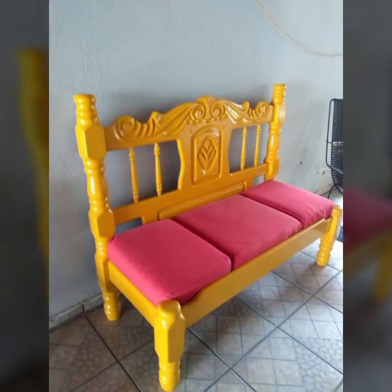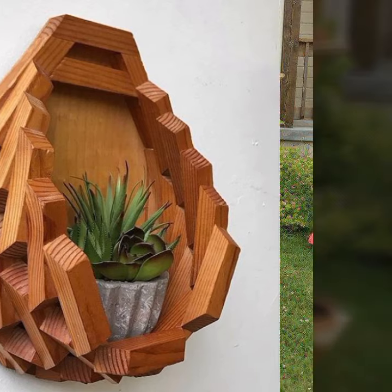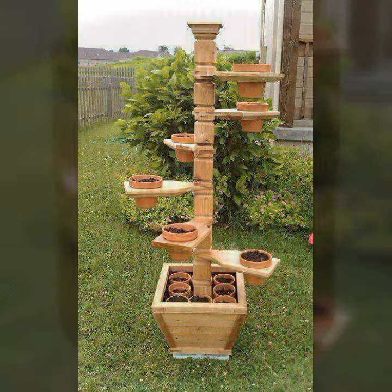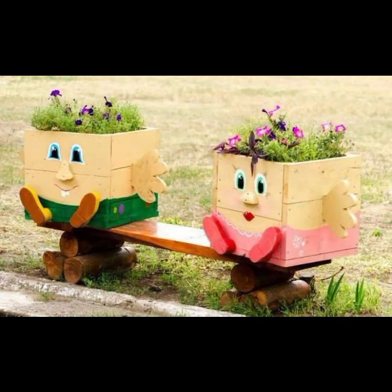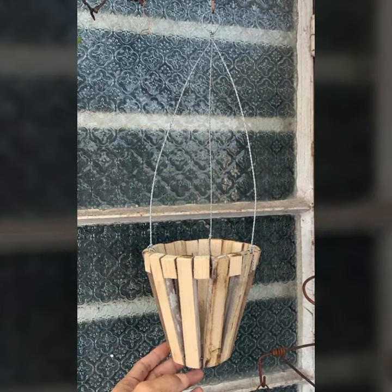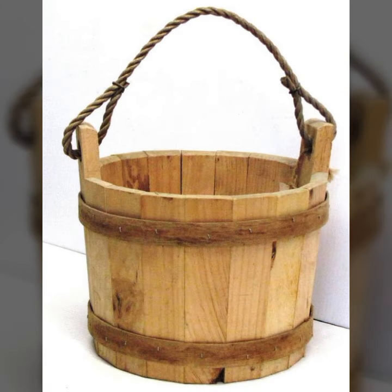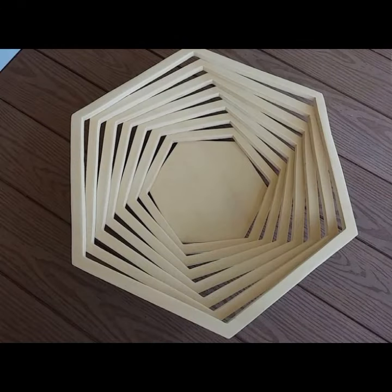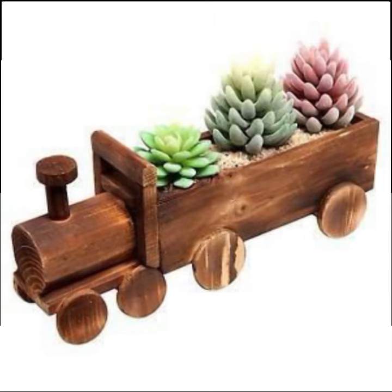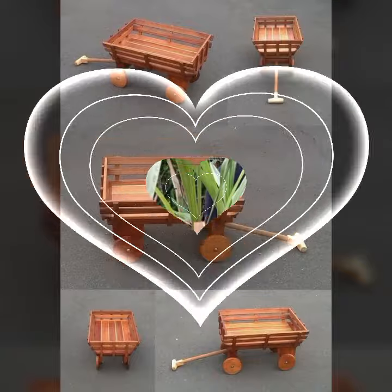Hello friends, welcome back to my YouTube channel. Today I will talk about most beautiful, most trendy wooden projects — new designs, new ideas, stylish designs and ideas. Beautiful projects you can see in this video, so friends watch my video till the end for more designs and more ideas. Every design is different, beautiful and trendy, very useful designs and ideas you can see in this my video.